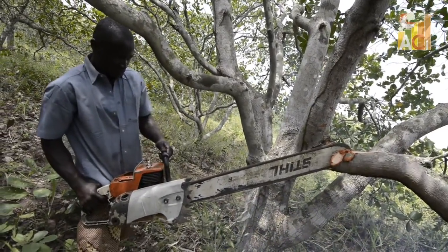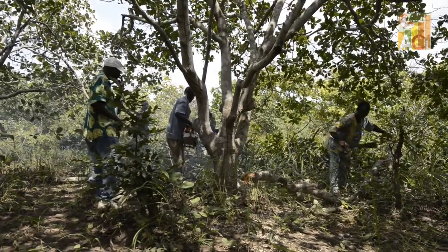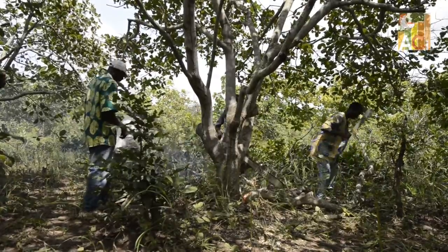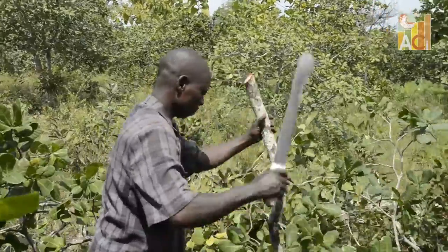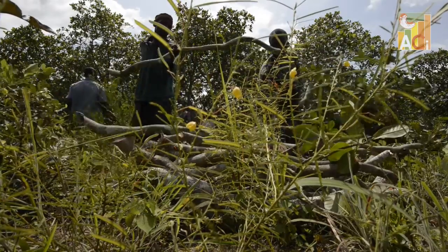ACI's first project phase resulted in a total of 260,000 farmers trained in good agricultural practices. Following farmers' training, the adoption of these practices increased productivity from 21% up to 78% in Ghana, Benin, Burkina Faso, Côte d'Ivoire and Mozambique.